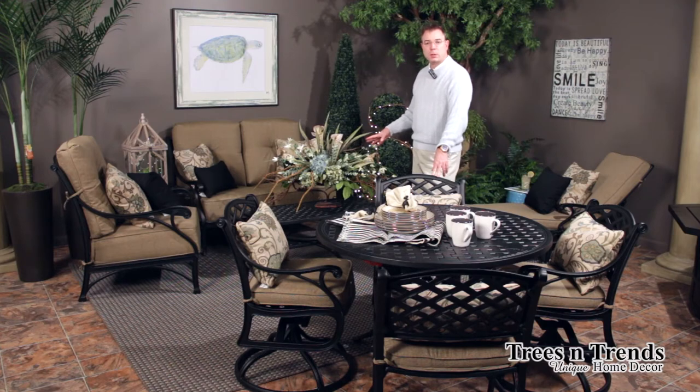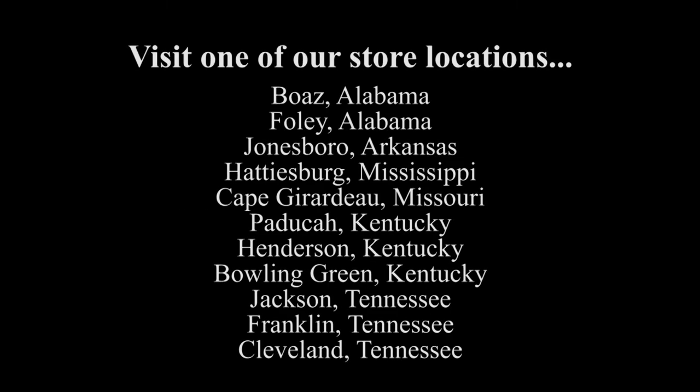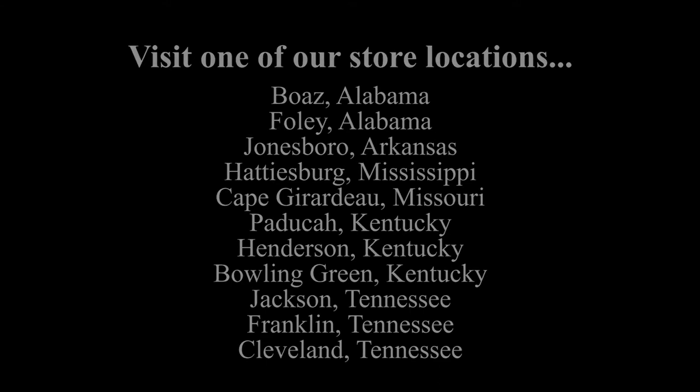Feel free to examine this group. Remember, this does mix well with the other lines because of its classic nature, and enjoy Shop Trees and Trends where you can get everything you see here. Thank you.